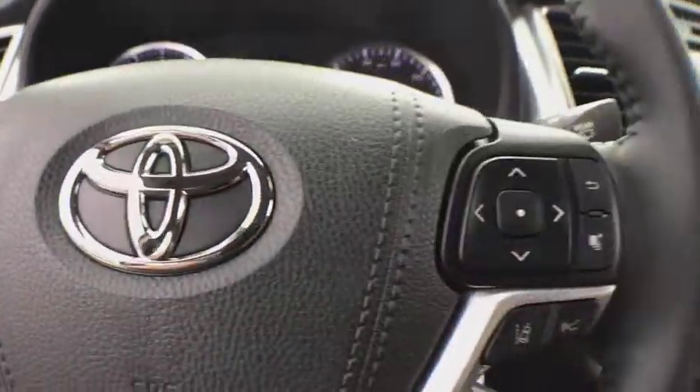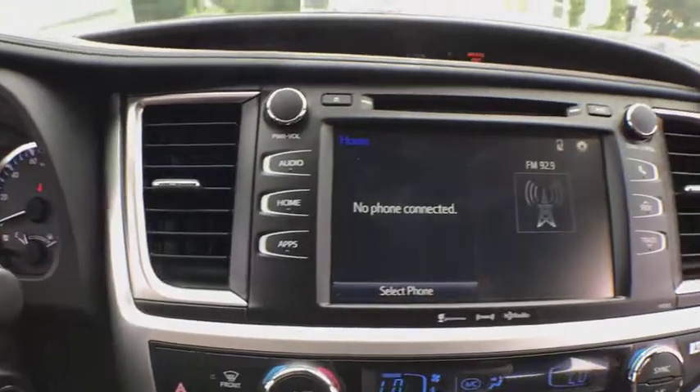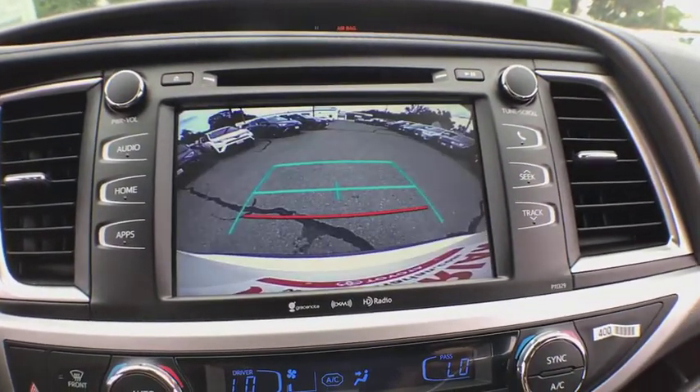Overhead console, brake assist, panic alarm, tachometer, remote keyless entry, satellite radio, tilt steering wheel.